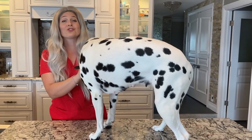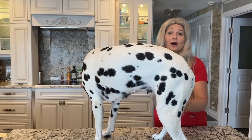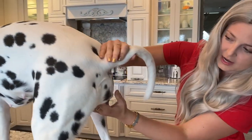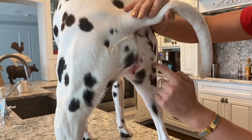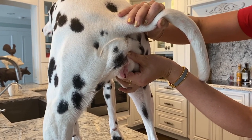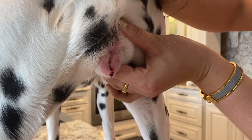I'm going to show you Violet's vulva and exactly what it looks like when your dog is in heat. You can see this upper part is swollen, and notice how she reacts when you tickle around it — that sensitivity. And you can see a huge drop of blood coming out right now, which is classic for a dog in heat.